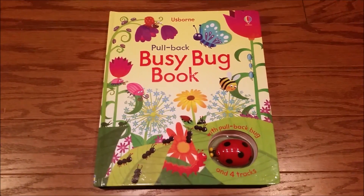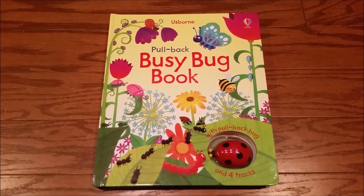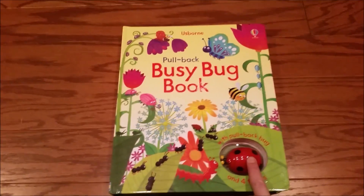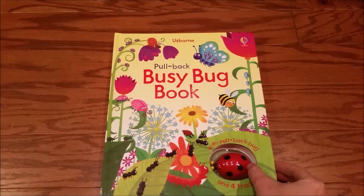Hey! Today we are talking about one of our awesome busy books. This is the Busy Bug book, and it features the ladybug in her journey around her garden.